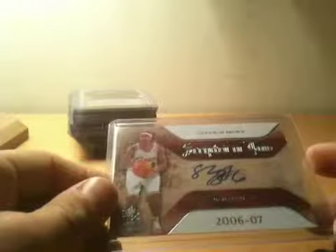Some more autos from SPX — dual rookie auto of Jason Thompson and Joe Alexander, numbered 22 of 50. Spud Webb, Upper Deck auto, not numbered. Derek Fisher, on card. Shannon Brown — I'm trying to get rid of these, so if you're interested in Shannon Brown autos, hit me up. Shannon Brown auto, refractor rookie auto, numbered 78 out of 199.